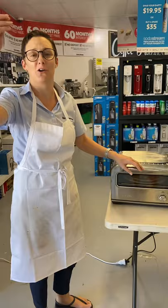Hey everybody, Laura here from Harvey Norman Broome. Again today we're demonstrating the Breville Pizziolo, which is an absolutely amazing product. We did this last weekend and I was blown away about how fantastic the results are on this machine.